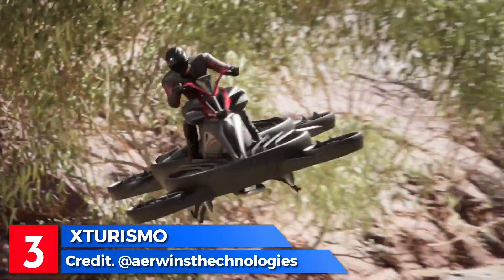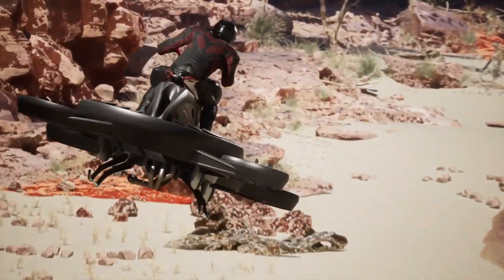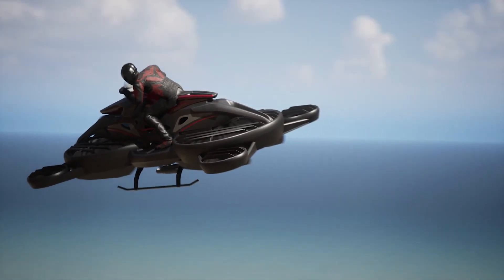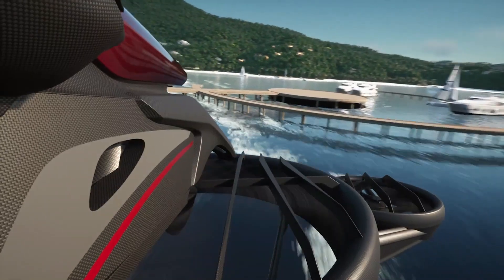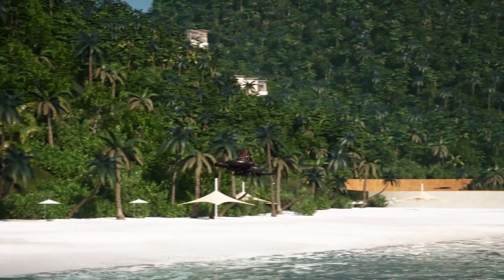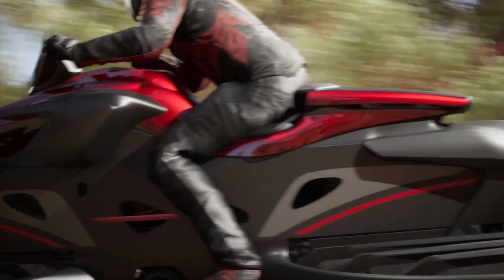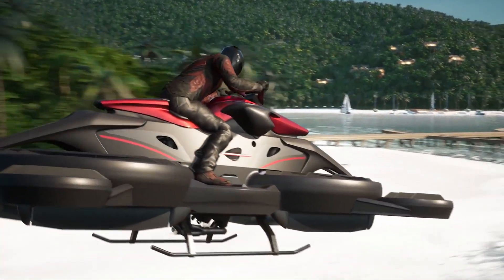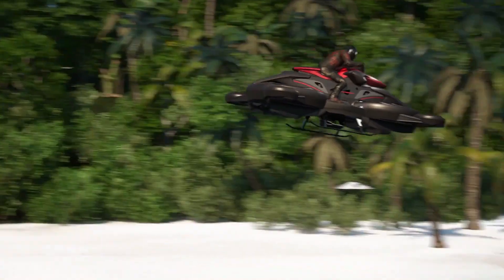Elegance meets flight with the X-Jurismo, a pioneering flying bike from Japanese startup Airwinds Technologies — the world's first commercial flying bike. Available for purchase in Japan and the United States, it combines an internal combustion engine and electric motors, boasting a top speed of 100 km per hour and a cruising speed of 80 km per hour. With a range of 40 km and the ability to reach altitudes of 10,000 feet, safety features include a carbon fiber airframe, a parachute, advanced stability control, a fly-by-wire system, and stability augmentation for easy control.